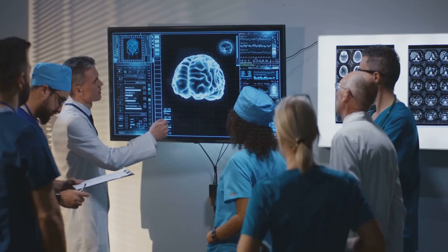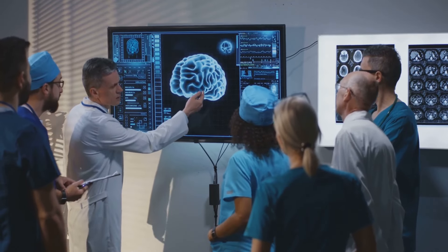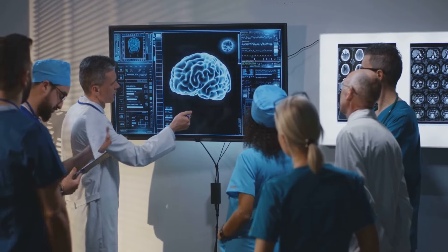helping to regulate mood, cognition, and memory. Oligopeptides also play a role in protecting the brain from damage and aging, thereby promoting overall brain health.